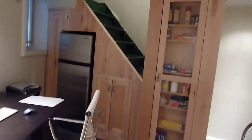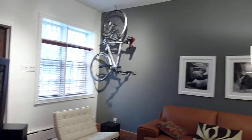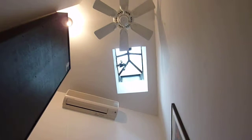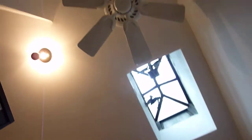Now let's go upstairs and check out the bedroom. Again, folks, this is a full townhouse. You have marine step lighting throughout, a beautiful skylight above, A/C units built in, and a ceiling fan above.